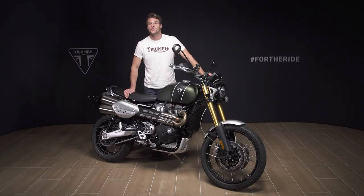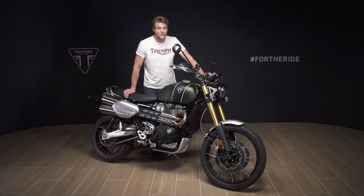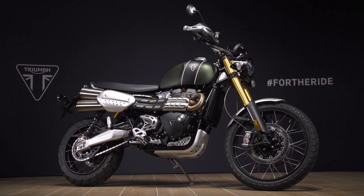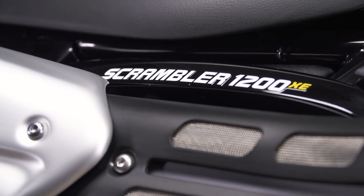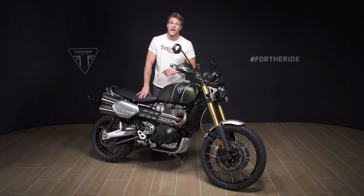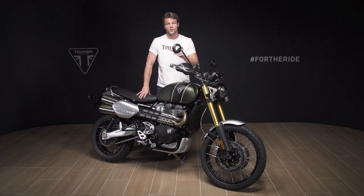Hi, I'm Jamie and this is the new 2021 Scrambler 1200 XE, the latest generation of what is arguably one of the most capable and unique motorcycles you can buy. As far as Scramblers go, this is without doubt the real deal — a genuine class-defining crossover of two motorcycle worlds with the absolute iconic style and character of a Triumph Scrambler, married to the capability and specification of a full-on adventure motorcycle. Let me take you through the key features of the Scrambler 1200 XE and what's changed with the new generation.